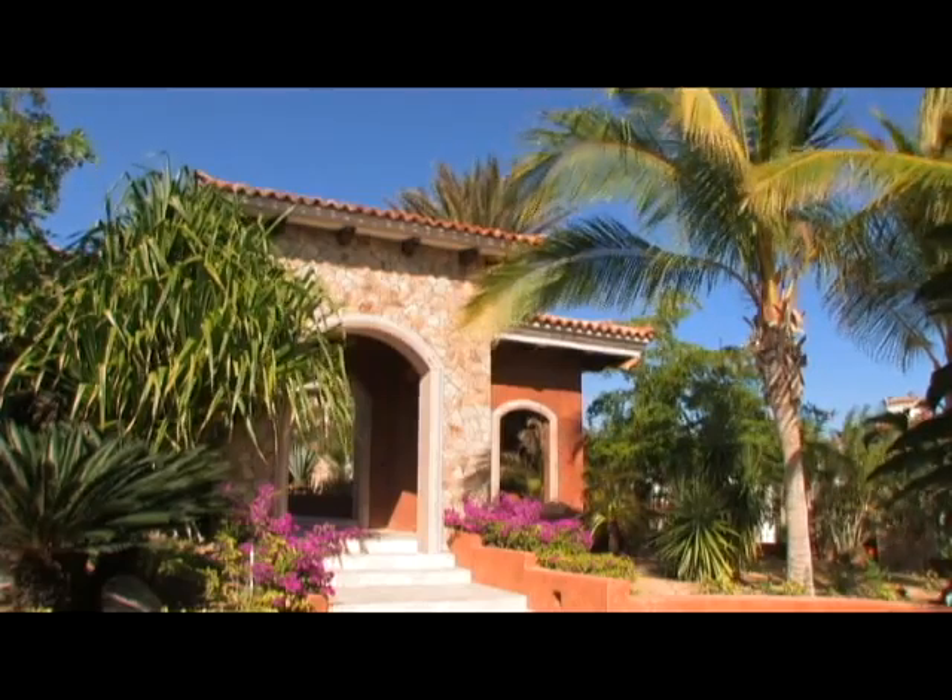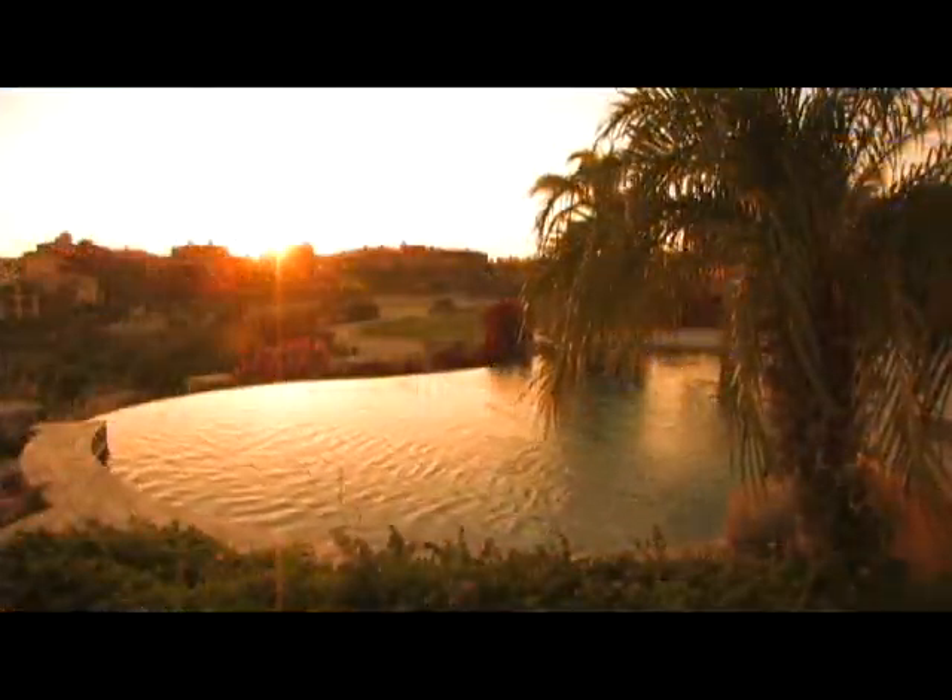Villa Cortez is one of those places that you can get very hooked on, and many people go there and come back again and again. As a matter of fact, it's often not available because it is so popular.